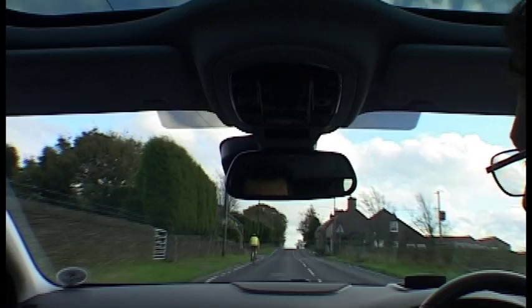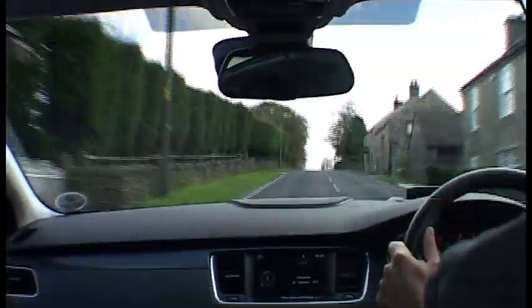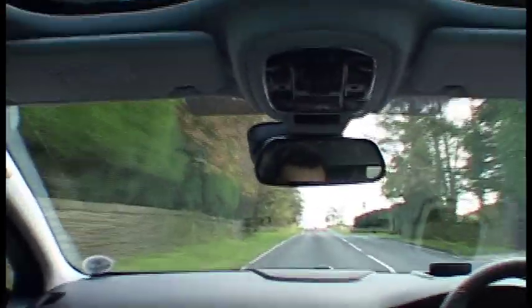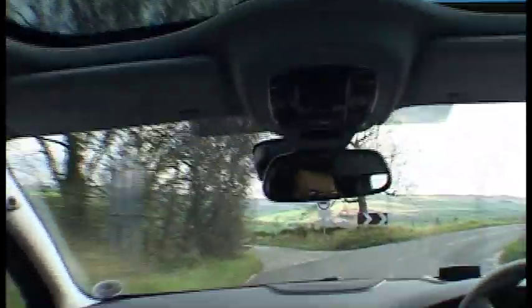Getting 204 brake horsepower from a 2.2 turbo diesel is an achievement, and this engine has got similar performance to the old 2.7 V6 diesel that used to be in the XJ. That's a right-hand bend here, and the turning is very sharp for a car of this size.